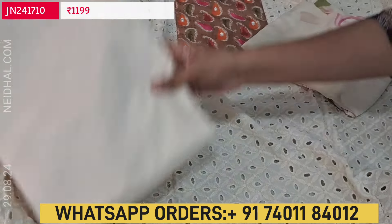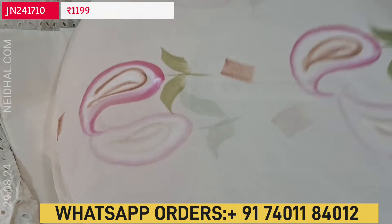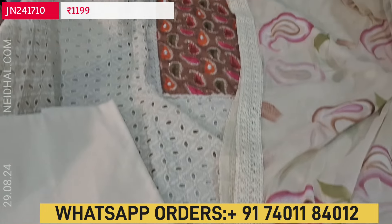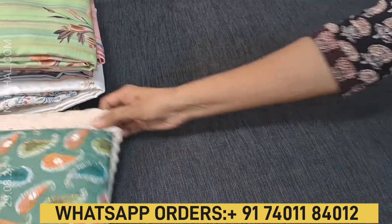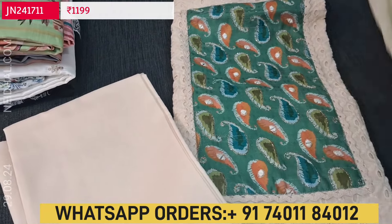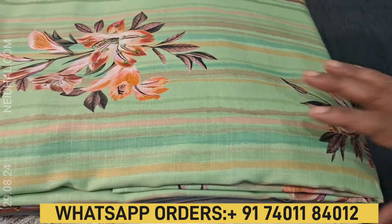Matching fabric is provided for the bottom and dupatta. It's a brush paint work done on fancy chiffon dupatta — even the brush paint is done in the mango shape, matching the yoke design. We have lace tapings on all four sides. Cost of this three-piece set is 1199. The second color has light turquoise green on the yoke instead of chocolate brown. The complete set is pure cotton with matching fabric and the same brush paint chiffon dupatta. Each set is priced at 1199.